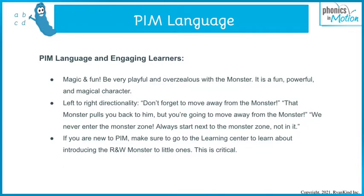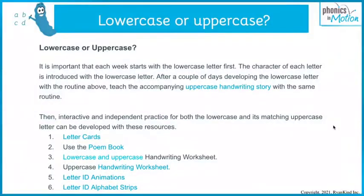To teach directionality, use language like: 'Don't forget to move away from the monster — that monster pulls you back, but you're going to move away from him.' We never enter the monster zone. We start next to the monster zone, not in it. If you're new to Phonics in Motion, make sure to go to the Learning Center and learn about how to introduce the reading and writing monster, because it is this magic and fun that makes it so powerful.